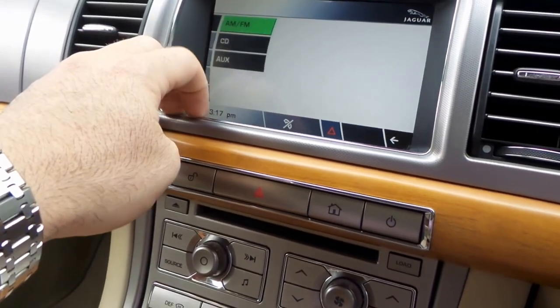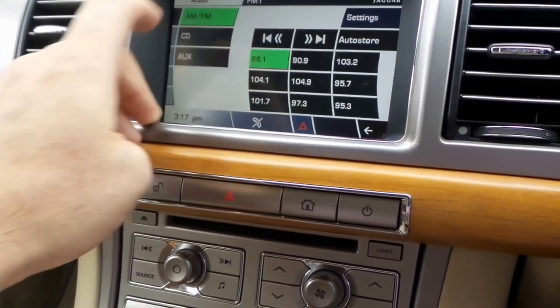To operate the sound system — audio, AM/FM, choose a station.